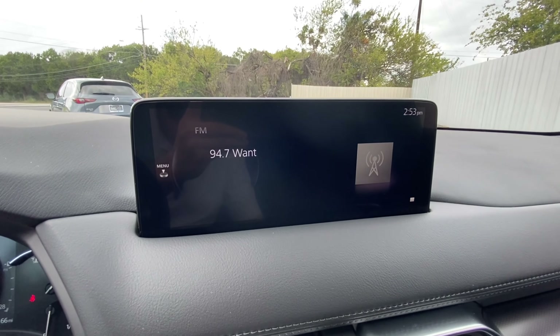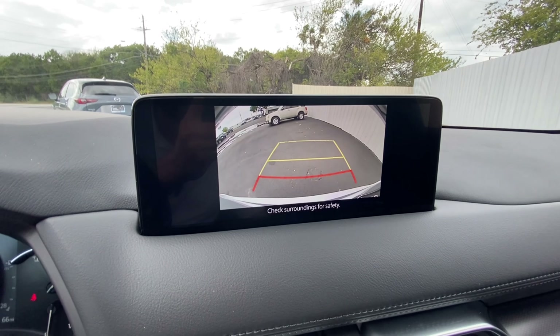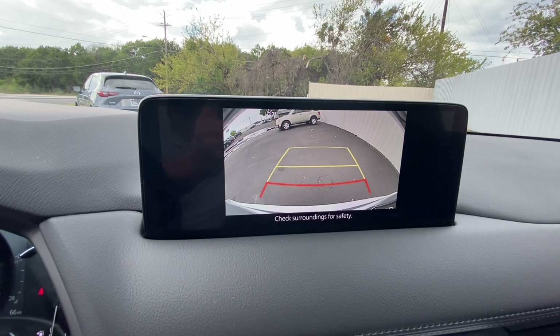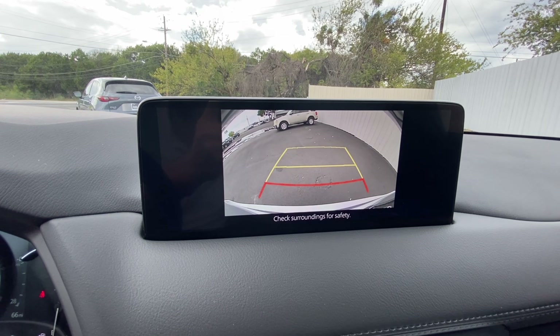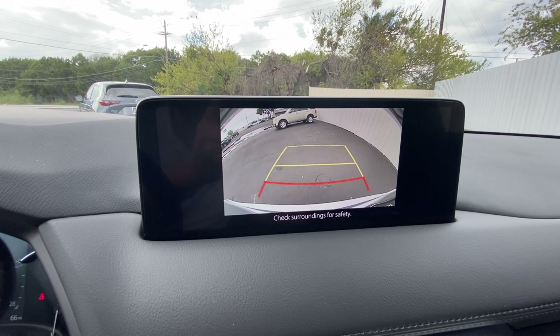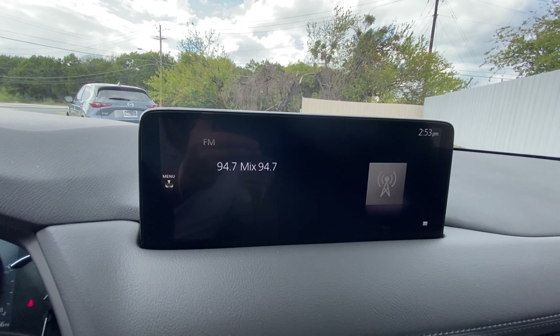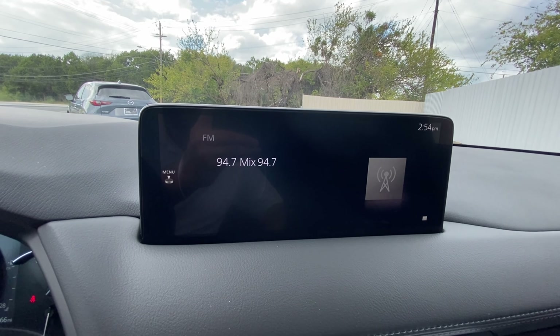Taking a peek at the infotainment center — let's put it into reverse. This will have rear cross-traffic alerts, so if somebody's behind you, walking by or driving by a little too quick, the system will notify you and beep to give you a proper warning. This also comes with Apple CarPlay and Android Auto when you connect your phone.